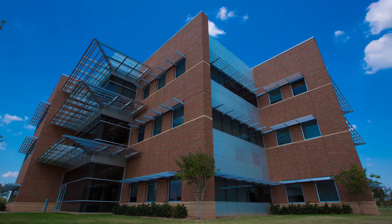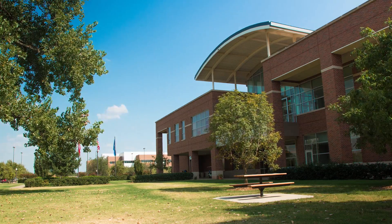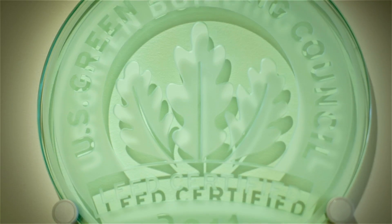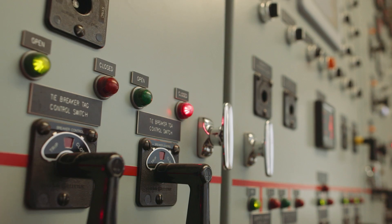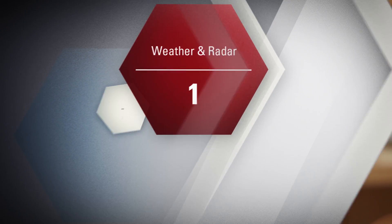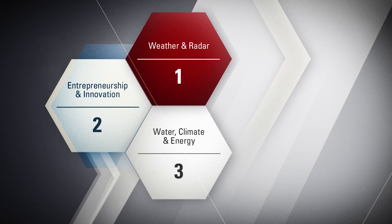Certified as site-ready and designated as a state enterprise zone, OU's Research Campus leverages the benefits of an independent municipality by offering employment and tax incentives. Leading-edge IT infrastructure, redundant power, communications, and security lay the foundation, making a significant impact for our three primary innovation districts: weather and radar, entrepreneurship and innovation, and water, climate, and energy.